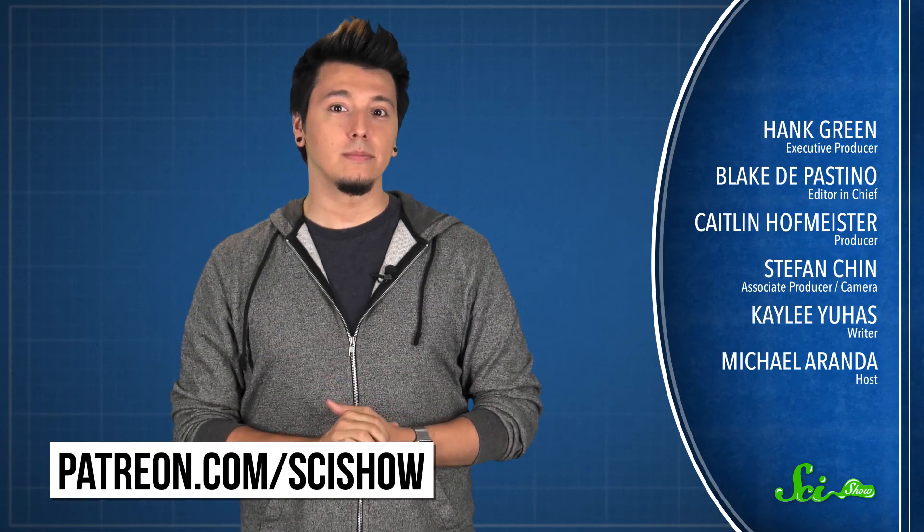The next time you're watching a thunderstorm from the warm, dry safety of your home, remember that all this lightning has a lot of physics behind it. Beautiful, dangerous physics. Thanks for watching this episode of SciShow, brought to you by our patrons on Patreon. If you want to help support the show, just go to patreon.com/scishow. And don't forget to go to youtube.com/scishow and subscribe.